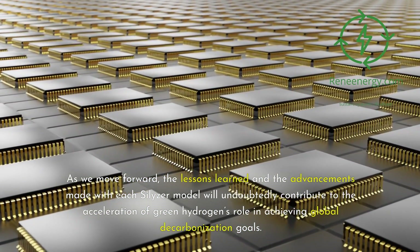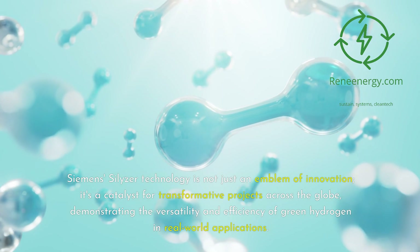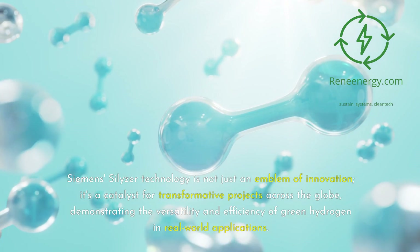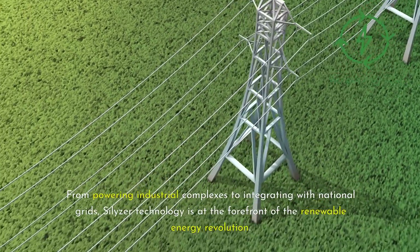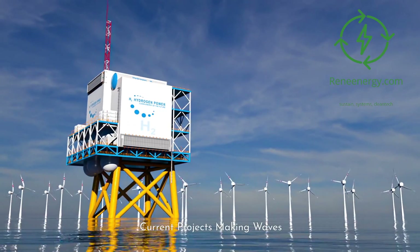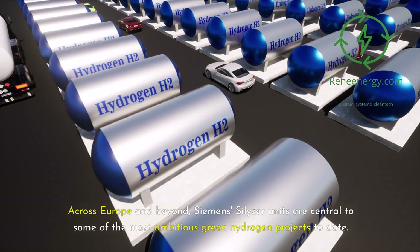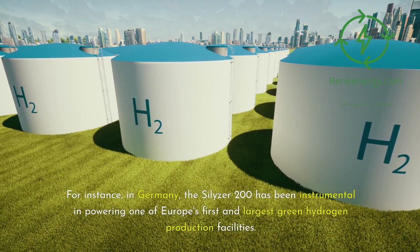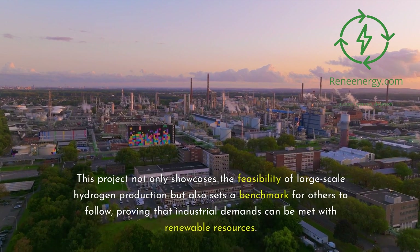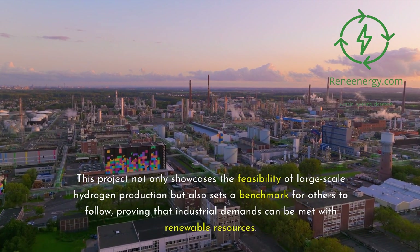Current and future projects utilizing Siemens Silizer technology. Siemens' Silizer technology is not just an emblem of innovation — it's a catalyst for transformative projects across the globe, demonstrating the versatility and efficiency of green hydrogen in real-world applications. From powering industrial complexes to integrating with national grids, Silizer technology is at the forefront of the renewable energy revolution. Across Europe and beyond, Siemens' Silizer units are central to some of the most ambitious green hydrogen projects to date. In Germany, the Silizer 200 has been instrumental in powering one of Europe's first and largest green hydrogen production facilities.